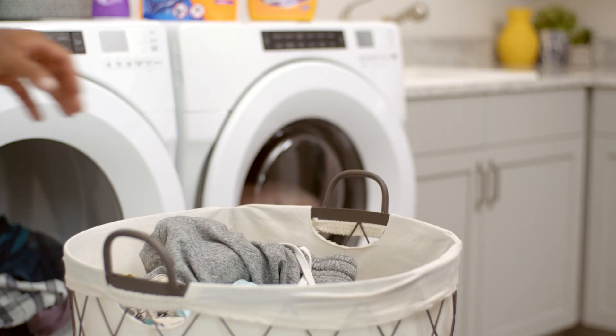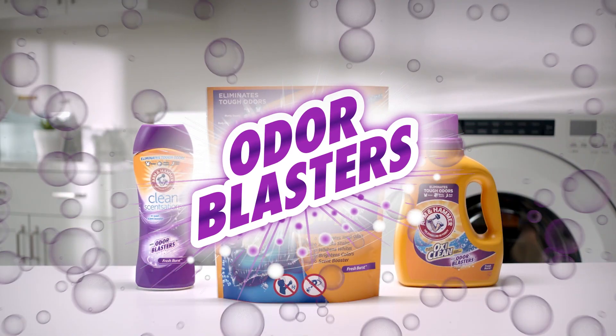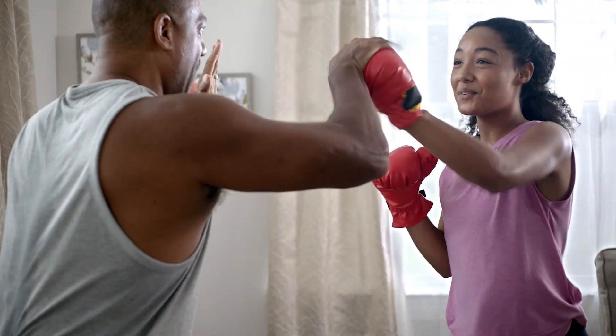With a family that's always on the move, the laundry never stops. Arm & Hammer Plus OxyClean with Odor Blasters, America's number one odor removal detergent, eliminates tough odors and stains that life throws your way.